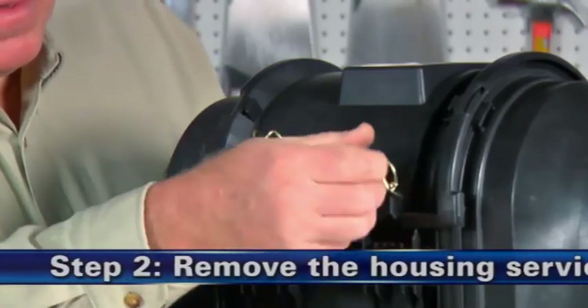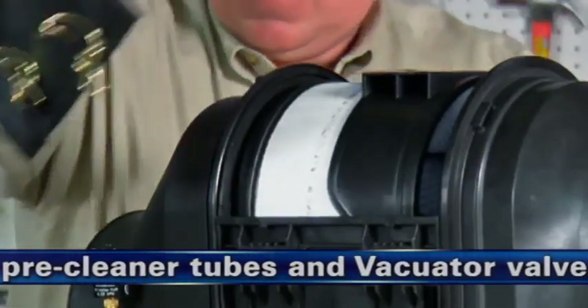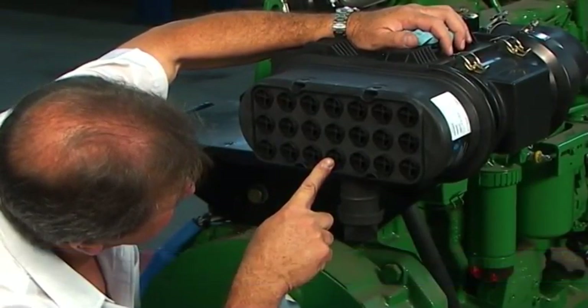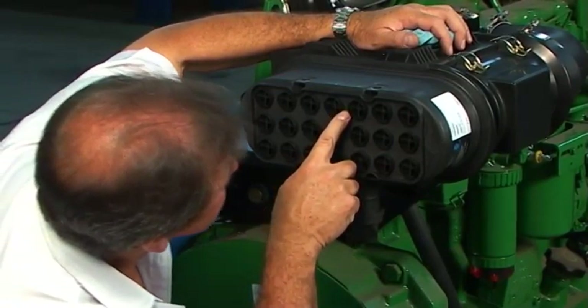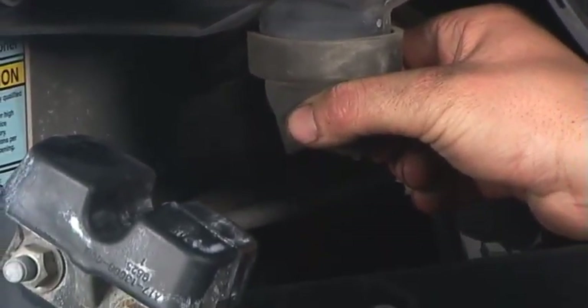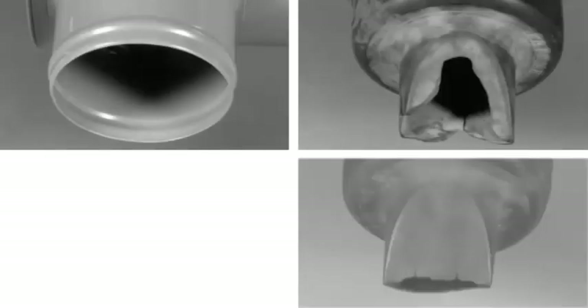Schritt 2: Entfernen Sie die Serviceabdeckung und überprüfen Sie die Vorfilterrohre und das Vakuatorventil. Überprüfen Sie bei PSD-Modellen die Vorfilterrohre, um sicherzustellen, dass sie sauber und nicht verstopft sind. Verwenden Sie bei Verstopfungen eine Bürste. Überprüfen und leeren Sie ebenso das Vakuatorventil und ersetzen Sie es bei Beschädigung oder wenn es wie auf den Abbildungen aussieht.